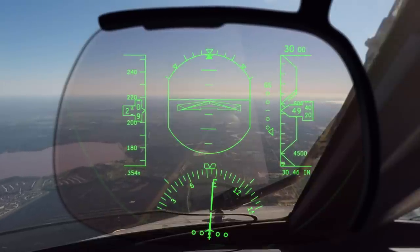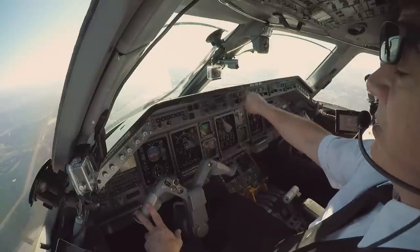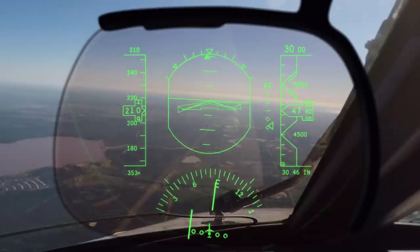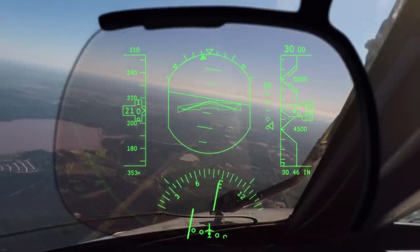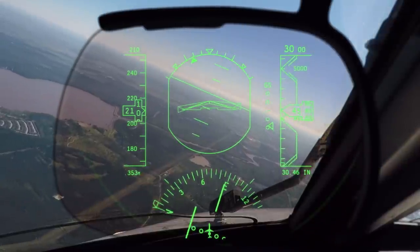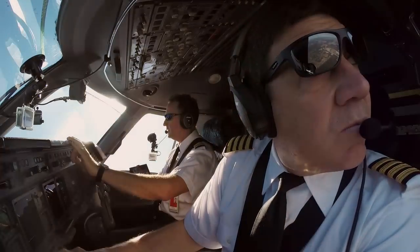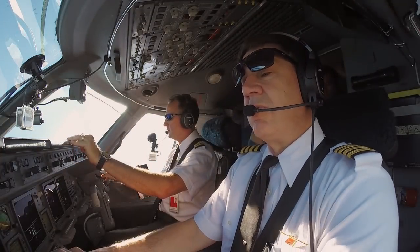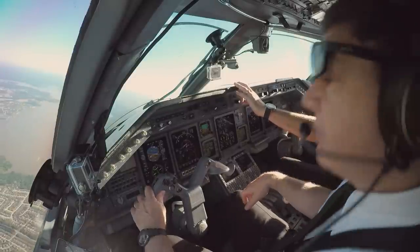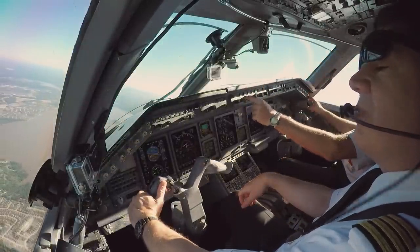ATC: "AC-9115, turn left heading 360." Crew: "360, 9115." ATC: "AC-9115, descend and maintain 2,000. Report when you have the field." Crew: "2,000. Field's in sight, 9115." ATC: "9115, cleared visual approach runway 27." Crew: "Clear for the vis, 9115. Okay, arm it up. Set and miss for me."